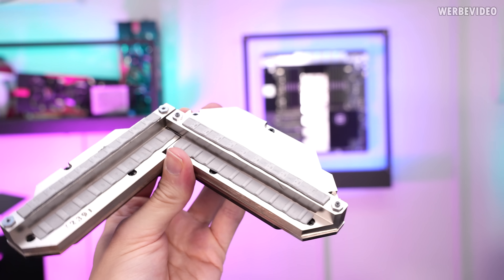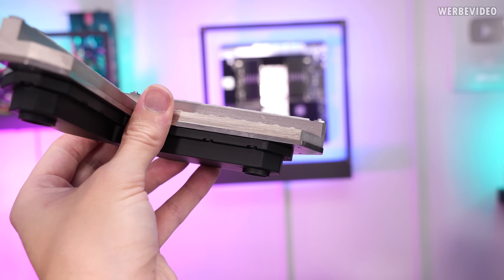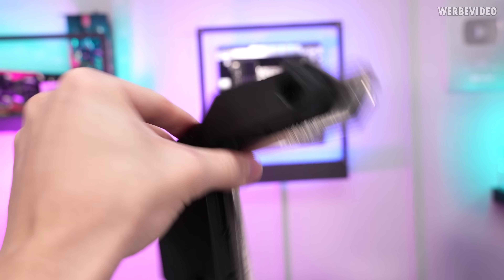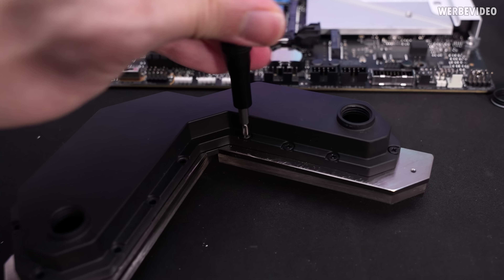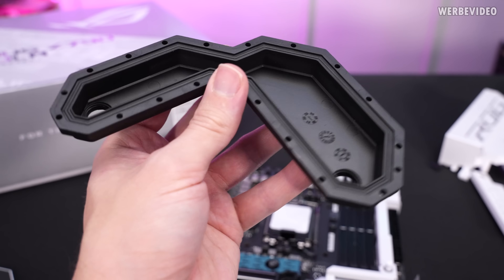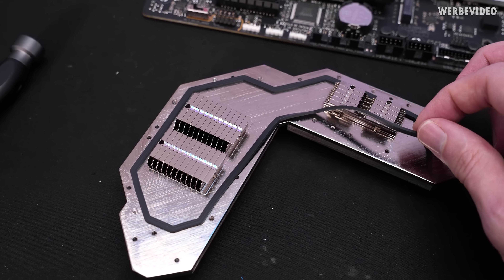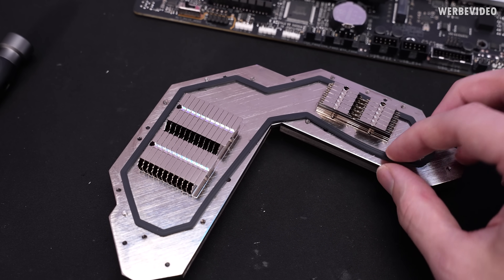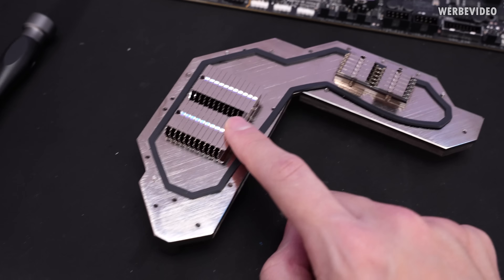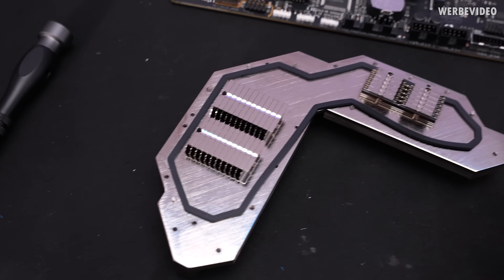The bottom layer makes contact with the heat components, then there's one additional layer in between, and then the case and what sits inside. The case material is uncertain — it looks like plastic but doesn't feel like plastic. There's also a gasket that seals everything. The design is quite odd for a water cooling block: it looks half like an air cooler with those fins. Honestly, you could just use copper with a few milled grooves and that should do the job.